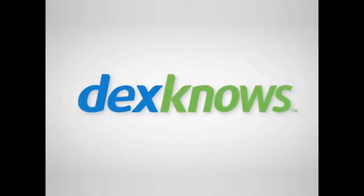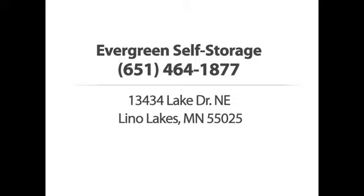We can even store large items such as cars, boats and snowmobiles. Evergreen Self Storage. Call us or stop by today.